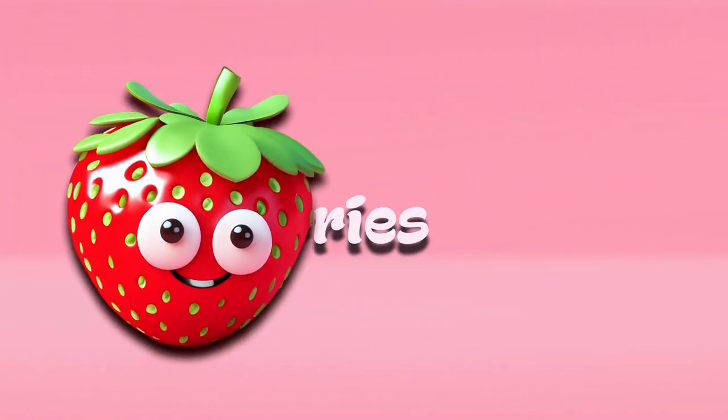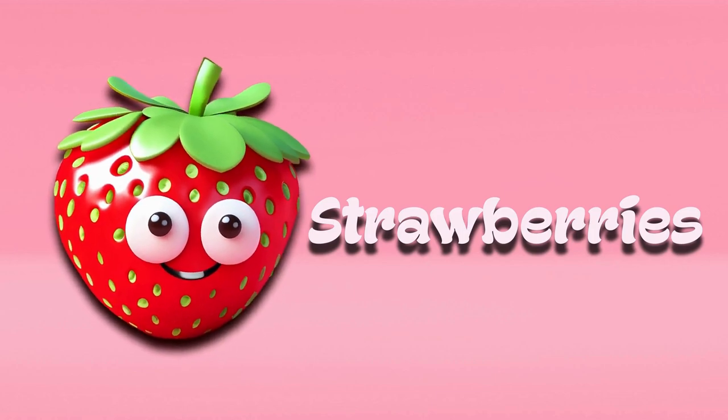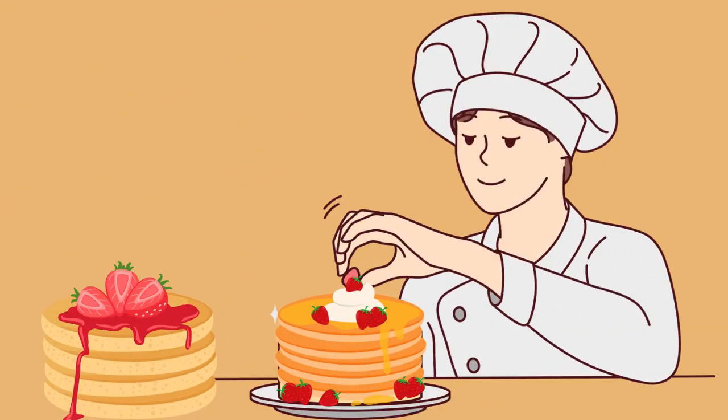Strawberry. Strawberries are red and heart-shaped. They're sweet and juicy too. You can eat them just as they are, put them on top of cakes, or make delicious strawberry jam.